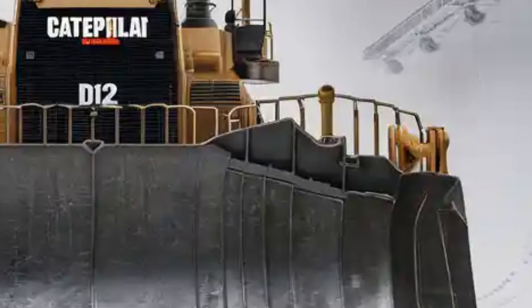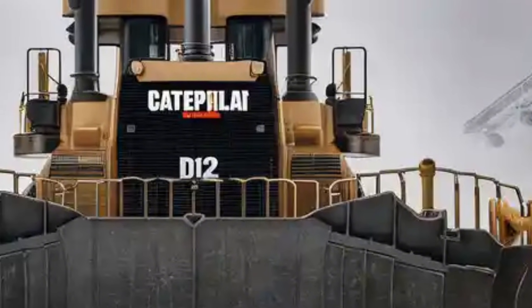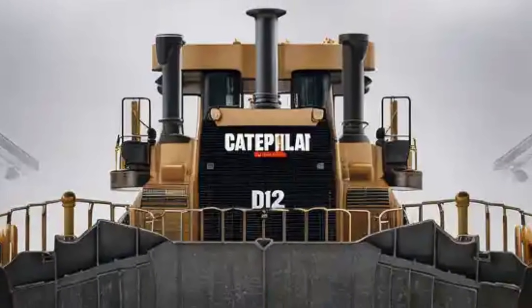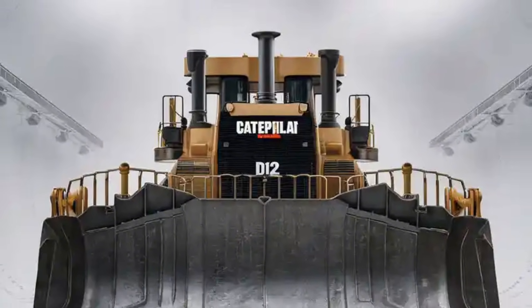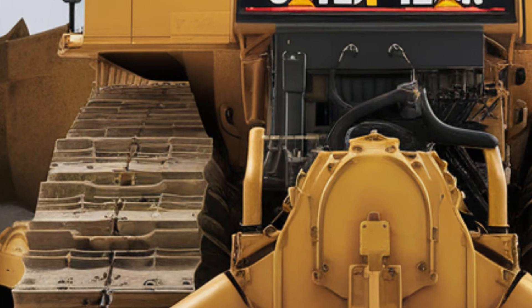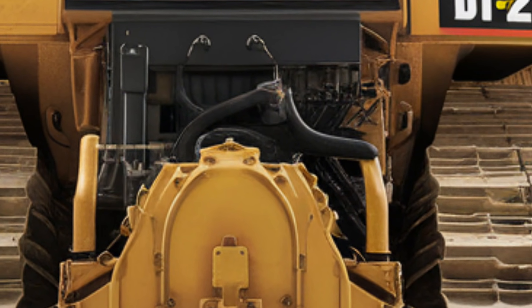Welcome back everyone. Today we're diving deep into the 2026 Caterpillar D12, the monster bulldozer that's redefining power, luxury, and performance in heavy construction equipment. Let's start with the exterior. The D12 features a massive frame built from reinforced high-strength steel.